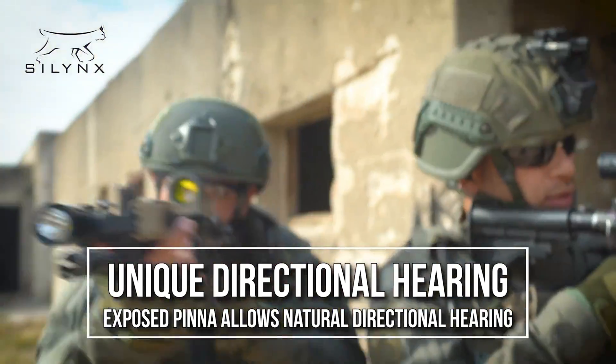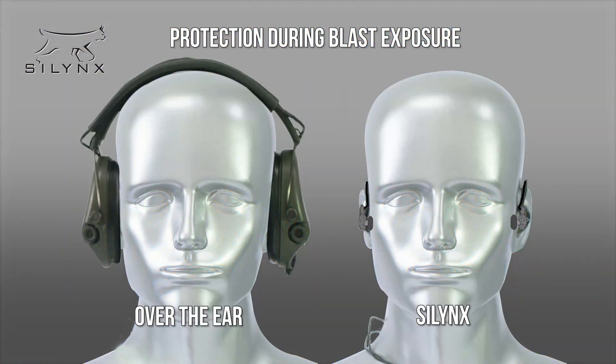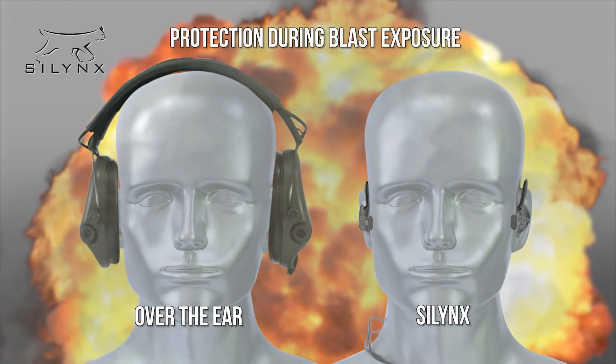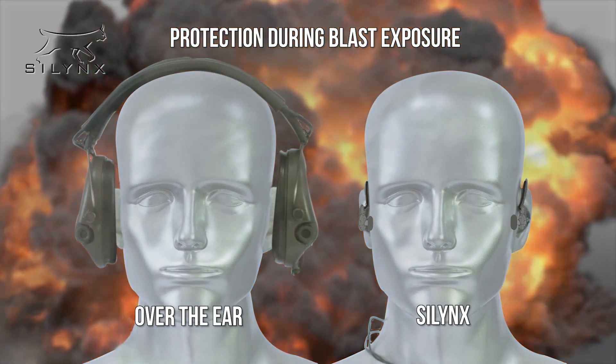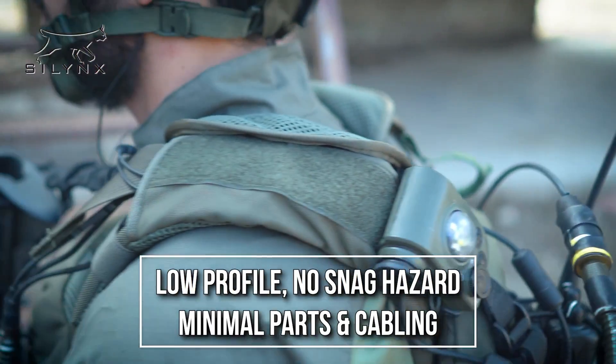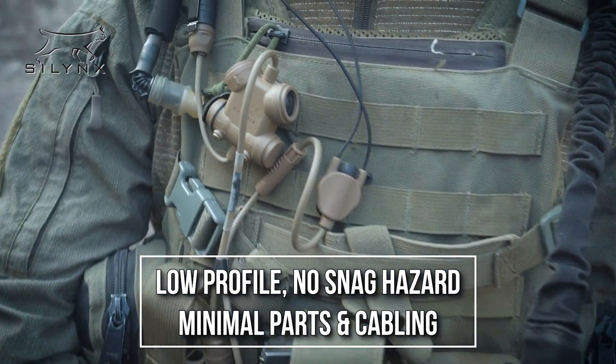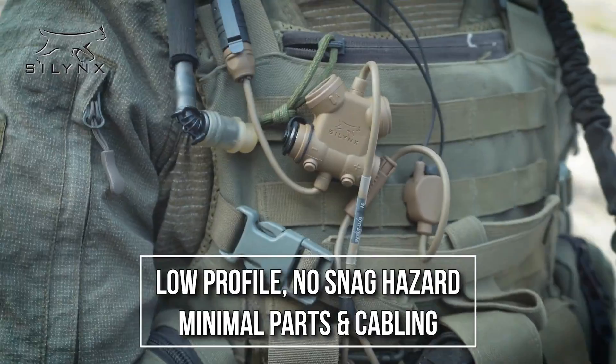With its durable and waterproof design, the Claris is perfect for harsh environments, and its compatibility with various radio systems and devices makes it a versatile solution for any situation. Whether you're on the battlefield, in a factory, or on a search and rescue mission, the Silinx Claris has got you covered.